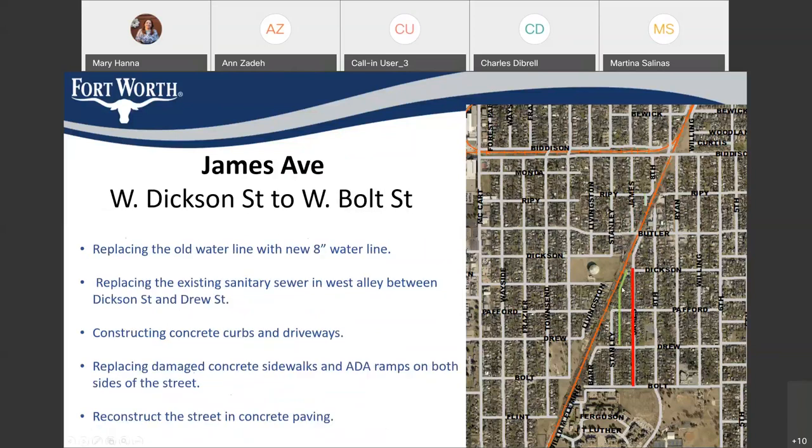James Avenue from Dexton to Bolt, which is south of the railroad: we're also replacing the water line with an 8-inch water line and replacing the sanitary sewer in the west alley between Dexton and Drew. We're going to construct concrete curbs and driveway, and we're actually also going to do sidewalk on both sides of James south of the railroad. Then construct the street in concrete paving.